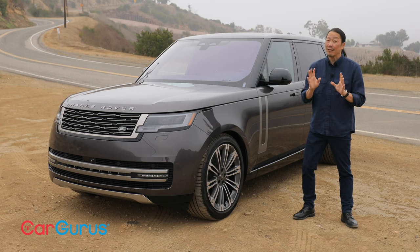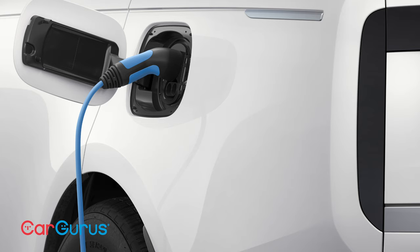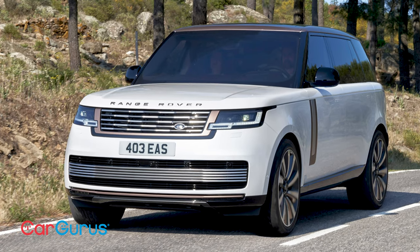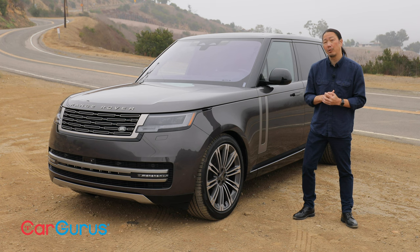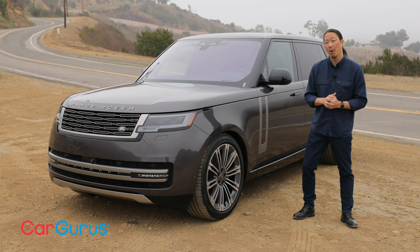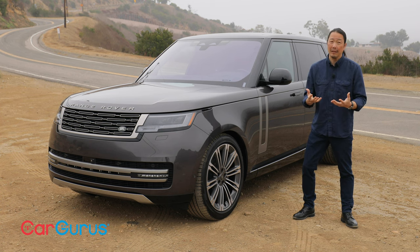I've never seen a gas gauge move as much during a review like this. The forthcoming plug-in hybrid would be a better choice in this regard, and it's more powerful, but we don't have fuel economy estimates yet. Personally, I'm more interested in the full electric 2024 model, since EV off-roading feels more like hiking than motoring. What would you do if you had the money — wait for the EV, or stick with a plug-in hybrid or gas engine? Let us know in the comments below.